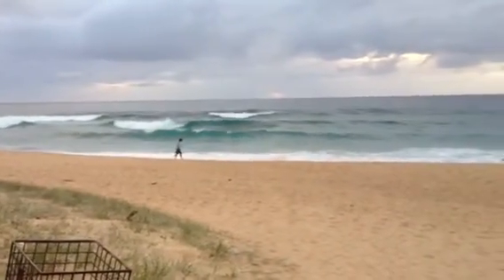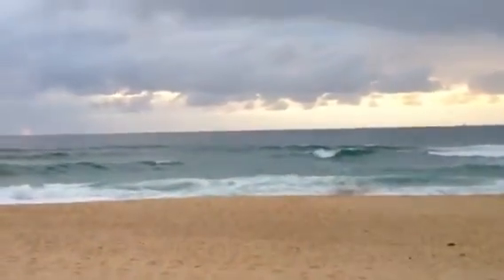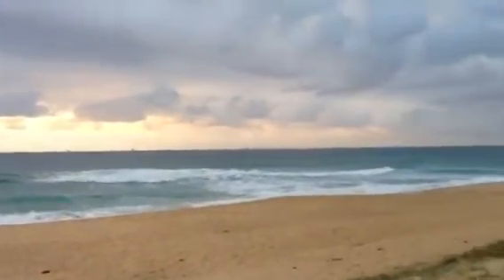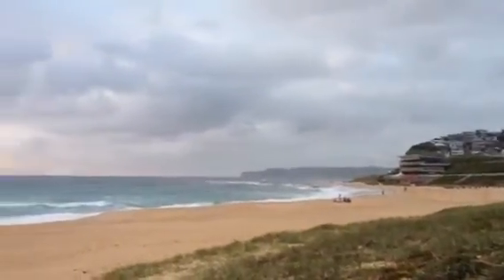It's very full conditions, some fun little waves. See that little inside break there — that's just looking at Malibu corner, just down from Dixon Park. But that's the ominous sort of sign there, just looking out to the south down towards Merriweather.